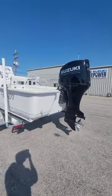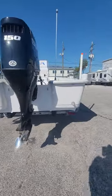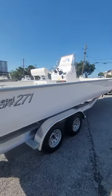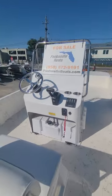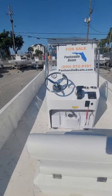This particular hull is rigged with a DF-150 Suzuki outboard. It includes a tandem axle aluminum trailer. This has a 12-person capacity with a maximum transom rating of 200 horsepower.